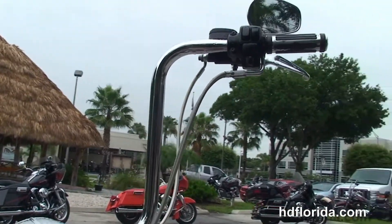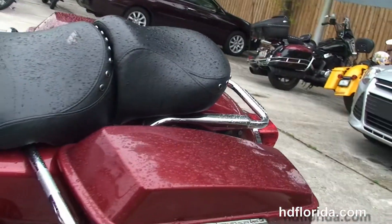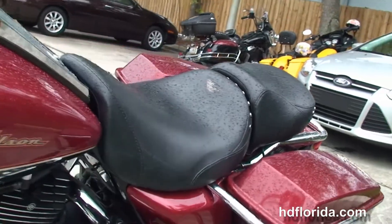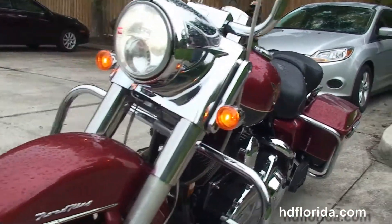Chrome tank trim, 14 inch apes out front with braided cables, upgraded grips and levers, and the classic chrome headlight nacelle out front with the upgraded twin halogen headlamp.